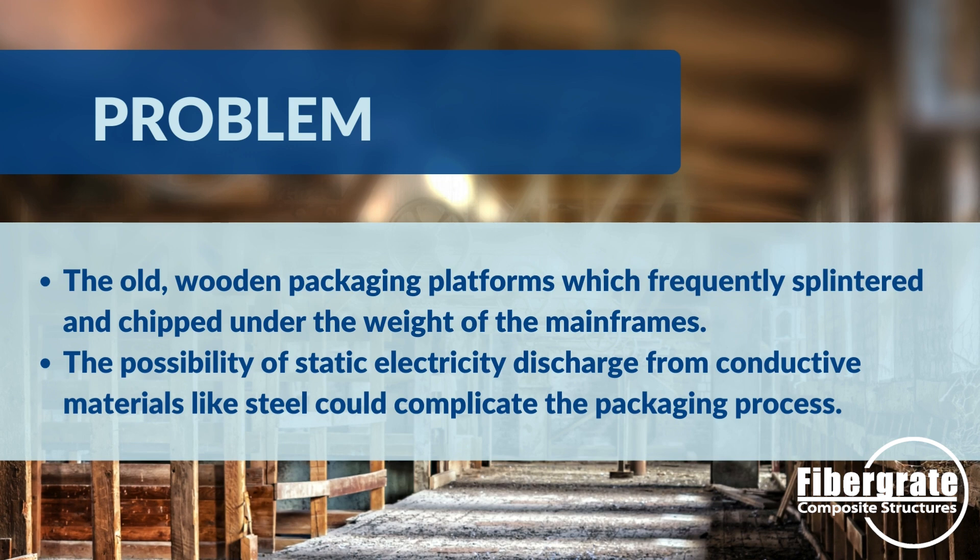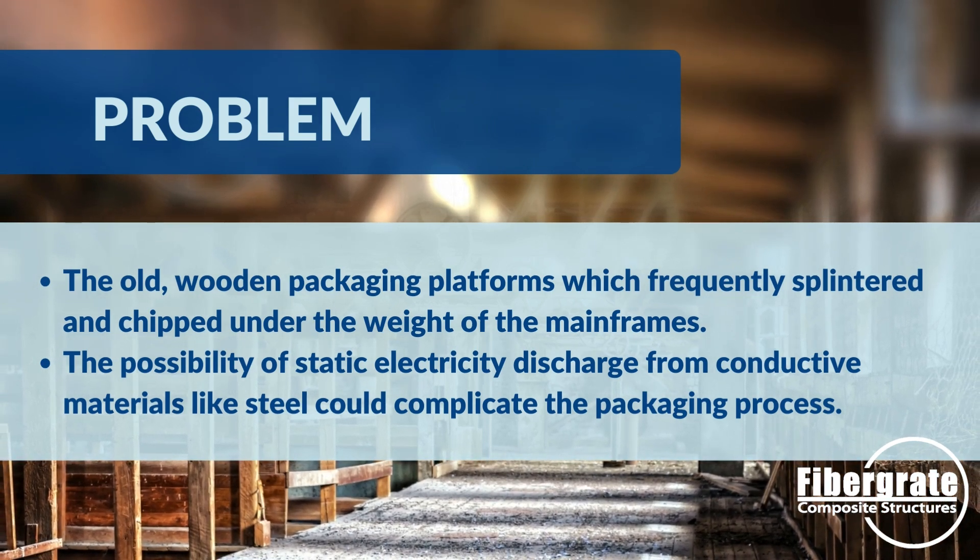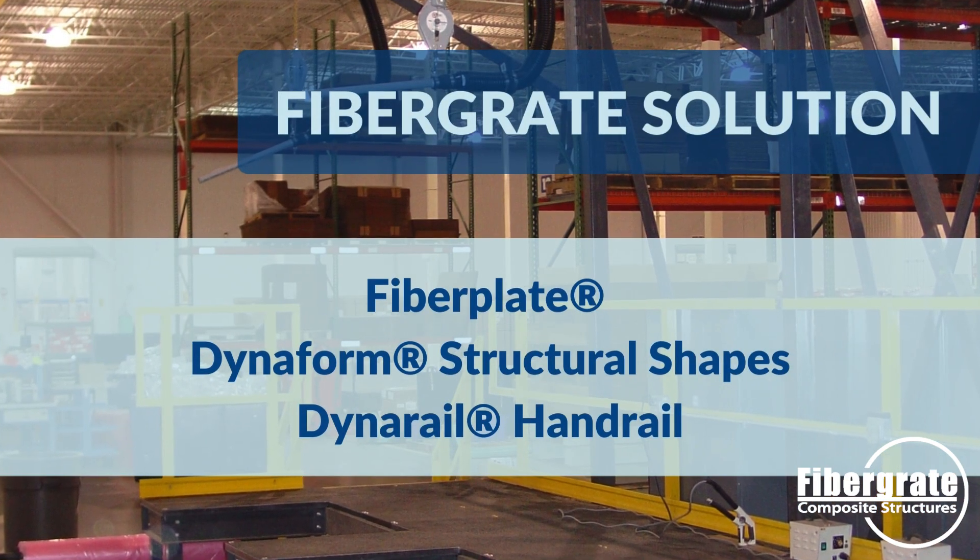Despite their global reach, Hitachi Data Systems face significant challenges with their packaging platforms. Previously constructed from wood, these platforms frequently splintered and chipped under the weight of the mainframes. Additionally, the possibility of static electricity discharge could complicate the packaging process if conductive materials, such as steel, replaced the wooden structures.